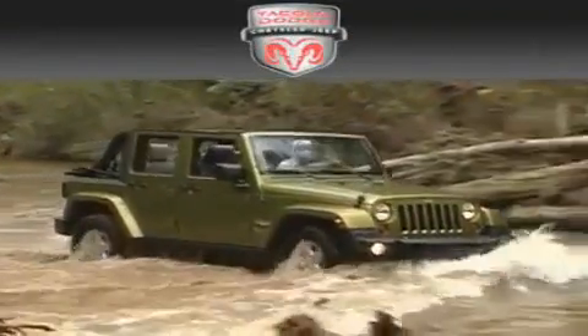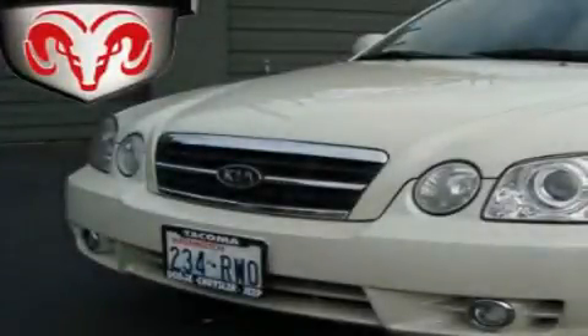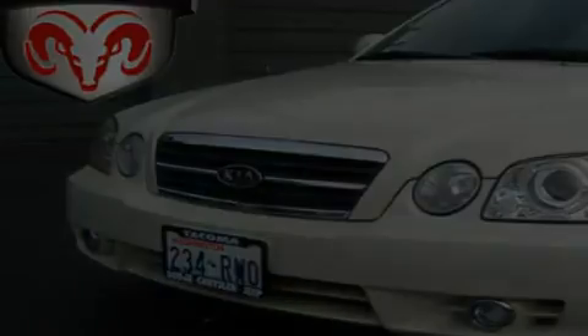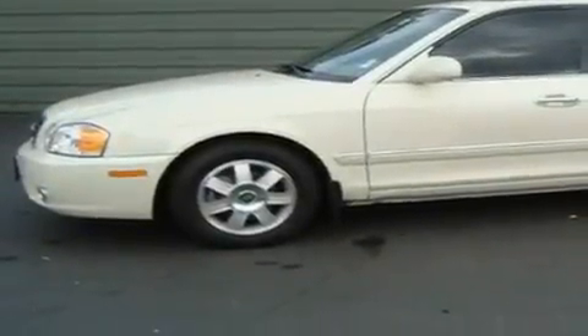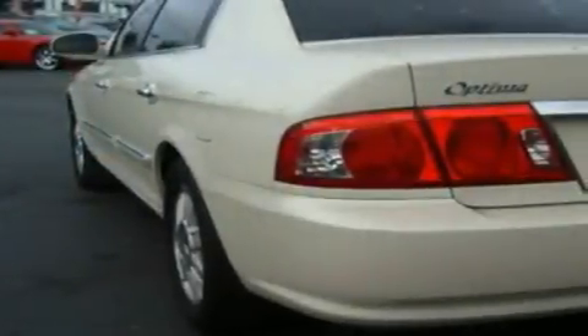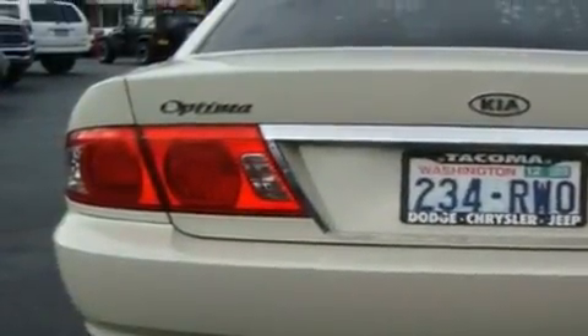Another fine vehicle offered by Tacoma Dodge Chrysler Jeep — this is a 2004 Kia Optima. It features a 2.4 liter four-cylinder engine and an automatic transmission. Its top features include a sunroof, a power passenger seat, a HomeLink feature, a CD player, alloy wheels, a rear window defroster, and cruise control.